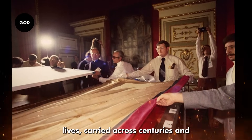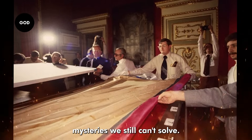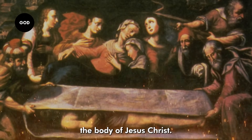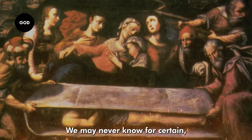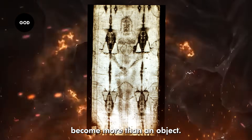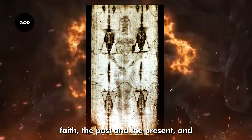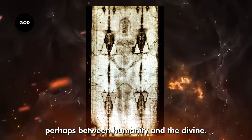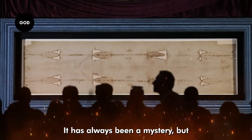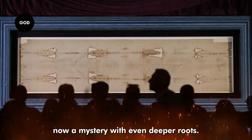It's been touched by countless lives, carried across centuries, and preserved as one of the greatest mysteries we still can't solve. Whether it once wrapped the body of Jesus Christ, we may never know for certain. But one thing is clear — the Shroud of Turin has become more than an object. It's a conversation between science and faith, the past and the present, and perhaps between humanity and the divine. In the end, the Shroud of Turin remains what it has always been: a mystery — but now a mystery with even deeper roots.